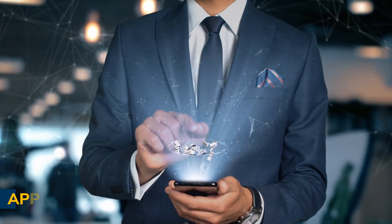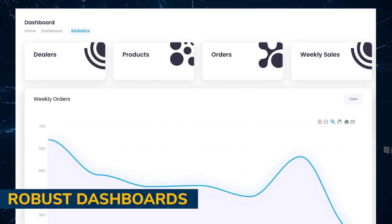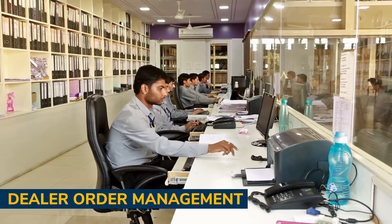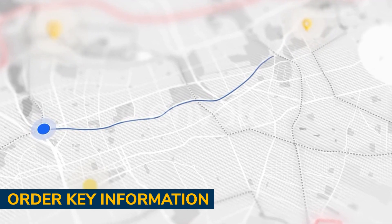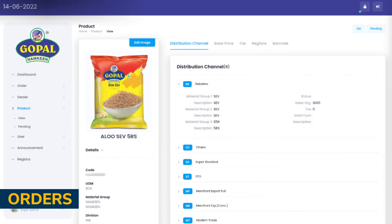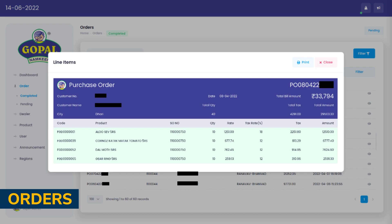The key modules of the solution are: application security; robust dashboards with real-time data on order analysis, top dealers, top products, and more; dealer order management; and order key information. The system can identify the source location and allow dealers to purchase only those products available for that geographical location. Dealers generate orders on the portal and then sync them with the SAP system at regular intervals.